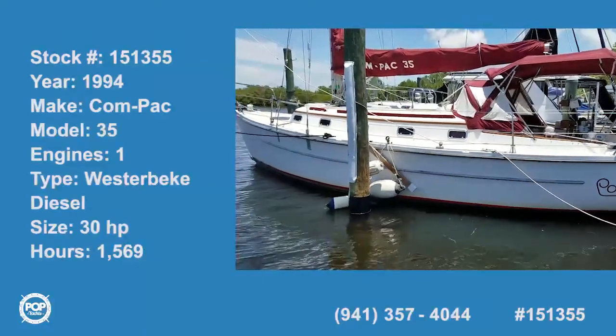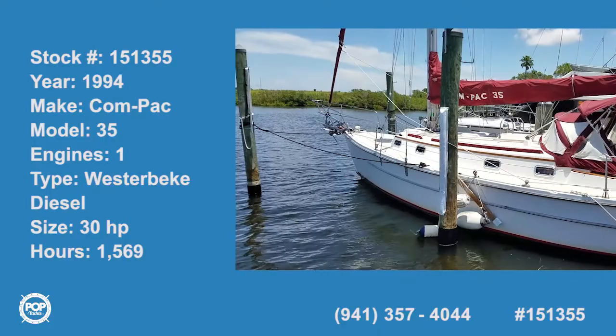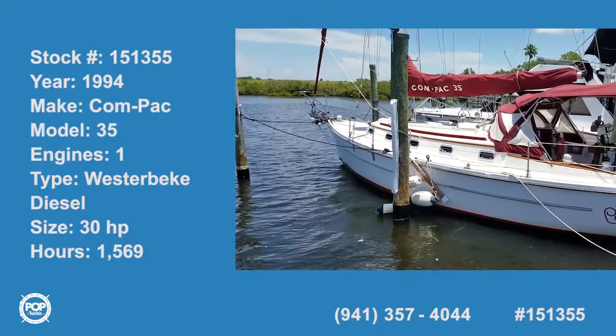Hi folks, good day! Andy here with Pop Yachts. We're checking out a beautifully maintained 1994 Compaq 35 footer.